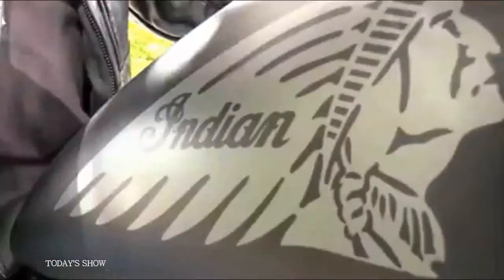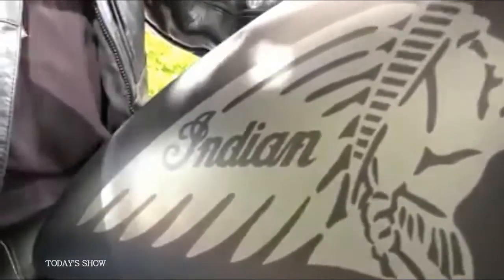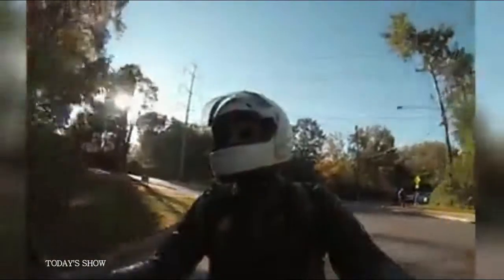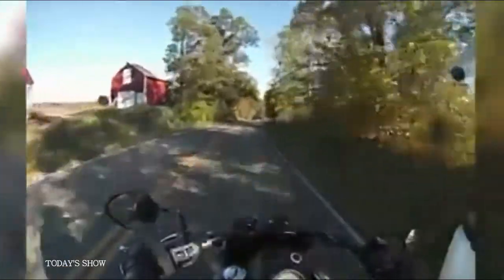This is the 2016 Indian Chief Dark Horse, the latest addition to the Indian Motorcycle line. It's a comfortable and powerful bike that can take you across town, or with a few accessories, across the country.